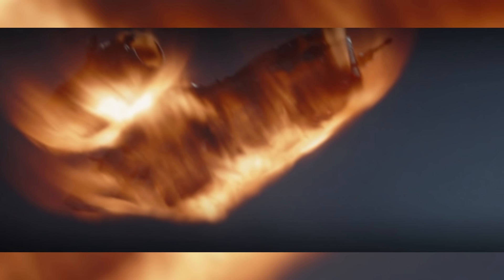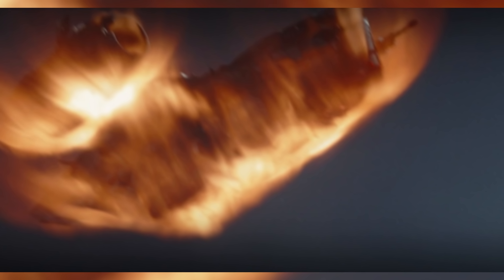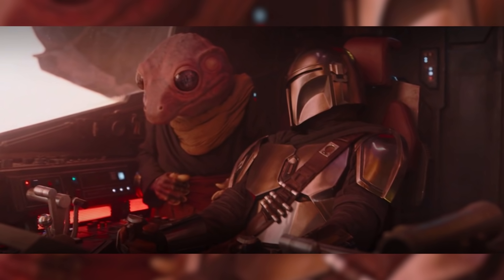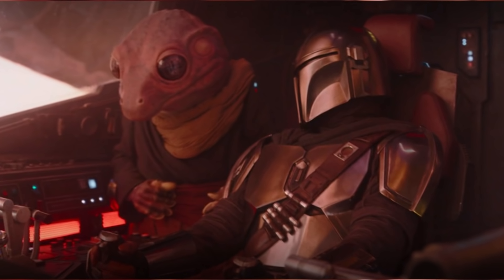Unfortunately, the landing array of the Razorcrest is damaged, forcing Mando to perform a manual re-entry and pull the ship through the atmosphere with incredible precision. Trask landing control aren't too happy with how fast Mando is bringing the Razorcrest down, firmly warning him multiple times to slow his descent.